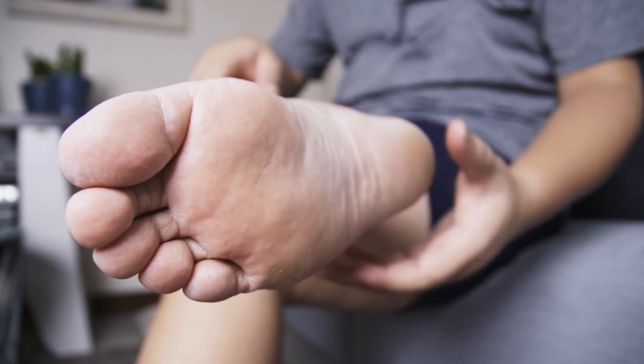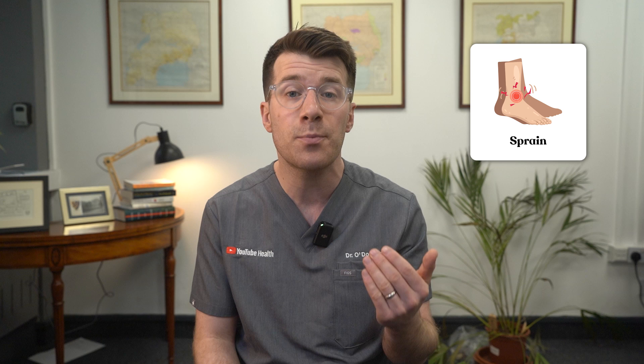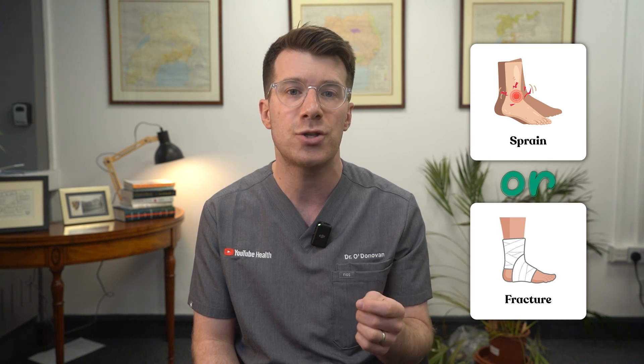If the swelling is very severe, if you can't put weight on your foot, or things don't start to improve after a couple of days, it's worth getting checked. Sometimes sprains or fractures do need treatment.